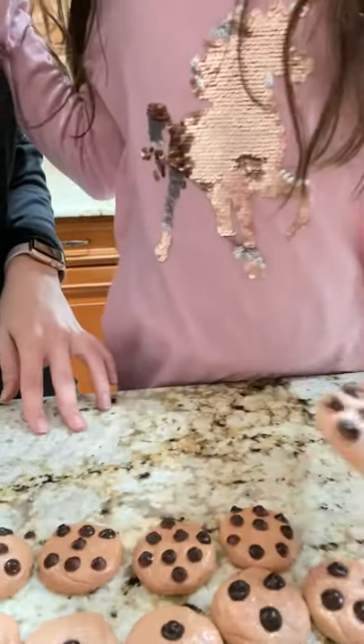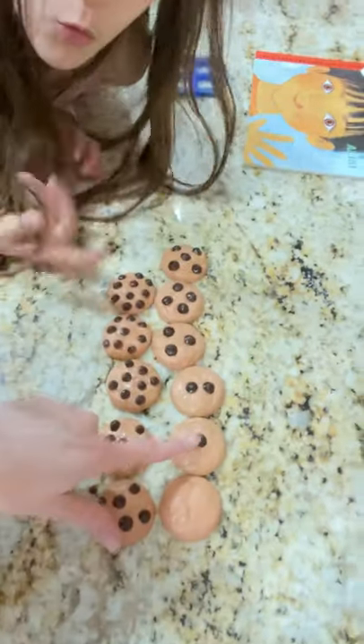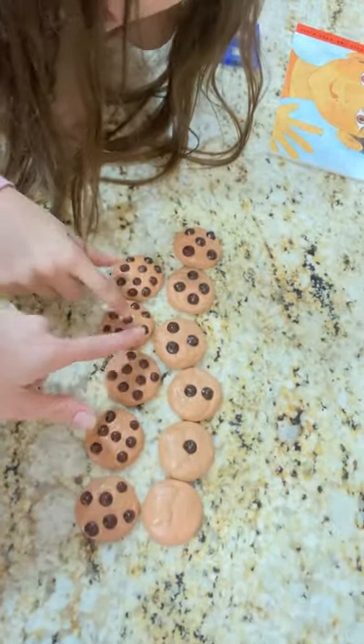And the last one's ten. Ten. Very good. So we have zero, one, two, three, four, five, six, seven, eight, nine, ten.